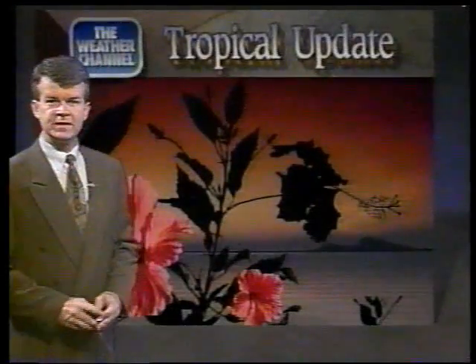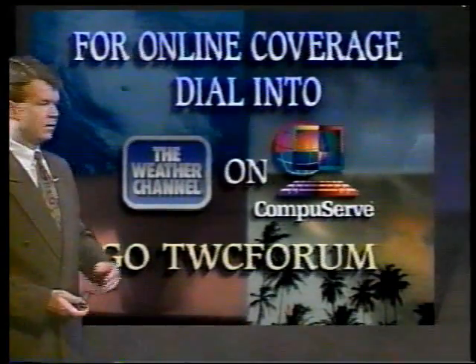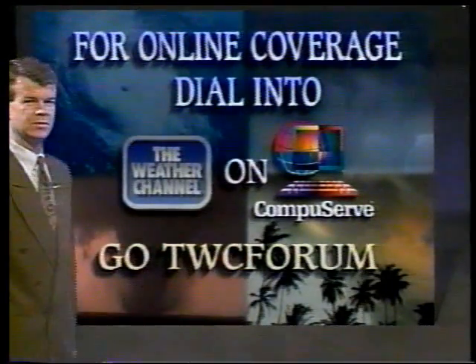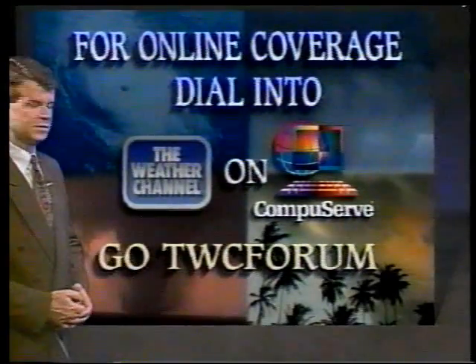Before we get a look at some satellite pictures and some information for you, just a quick reminder: anytime you can tap into the Weather Channel on CompuServe. Just go to TWC Forum on CompuServe, get in there, and ask questions to your heart's content regarding tropical weather or any kind of weather systems you want to know about.